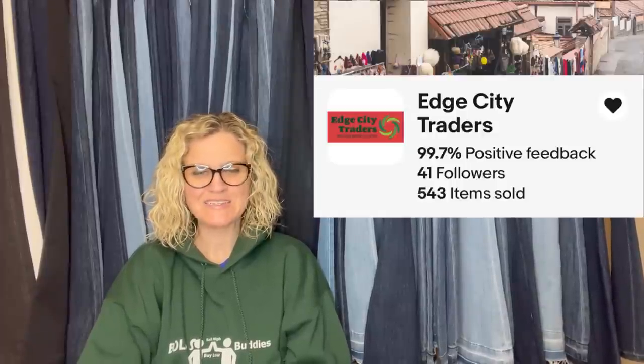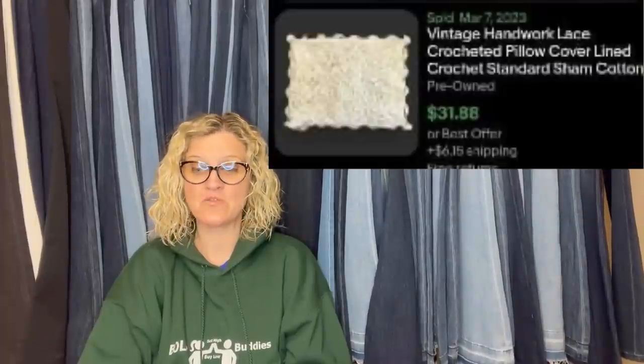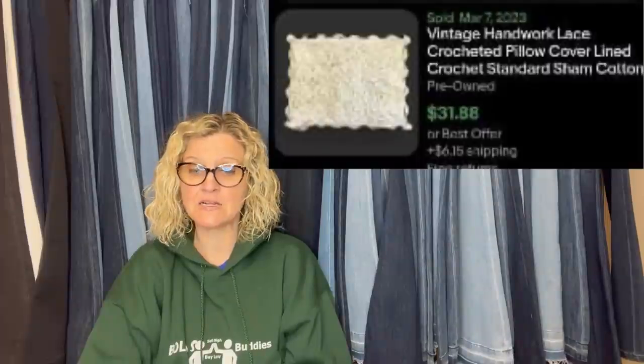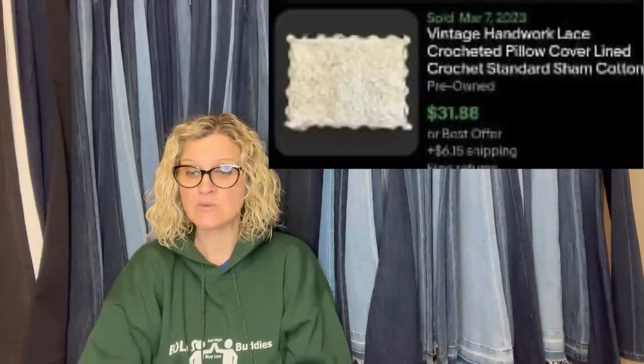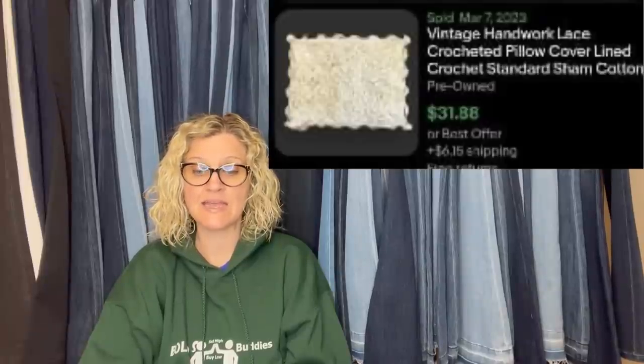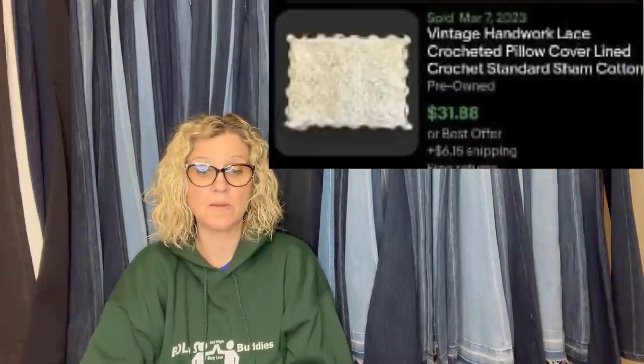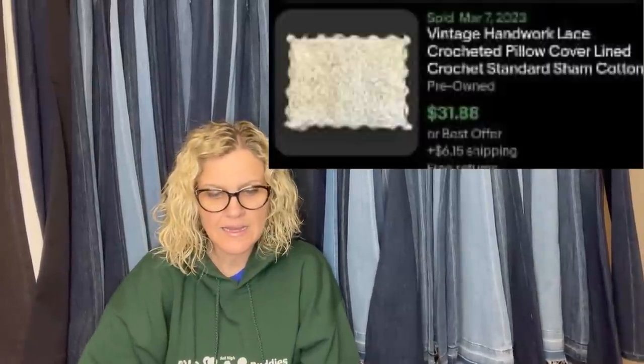From eBay store Edge City Traders: I picked up this lace pillow sham at an estate sale for $1 and sold it for $22 with tax and shipping — buyer was all in for $30.05. I found the sham in a linen closet where items were not individually priced and there was a sign saying pillow cases were $1 each. I love to go through linen closets at estate sales because items are usually not individually priced and other shoppers skip the linen closet. Edge City Traders, Bolo Buddies member.